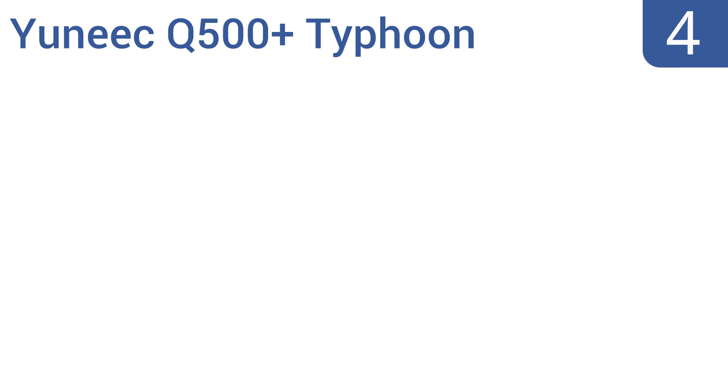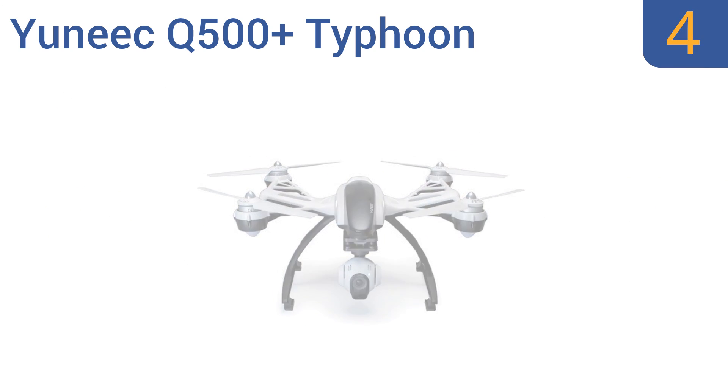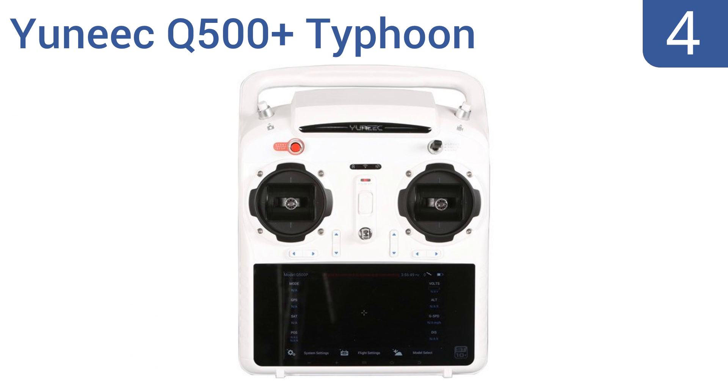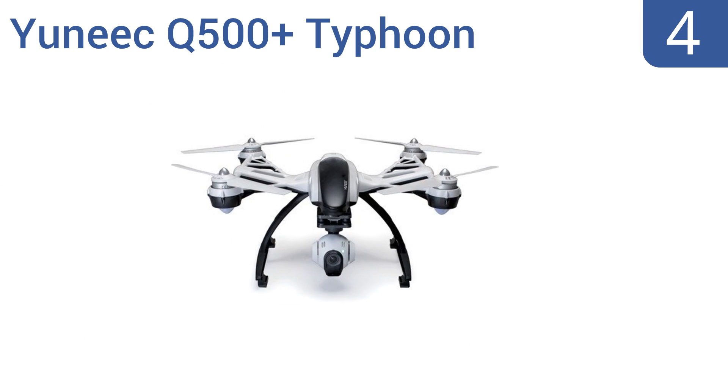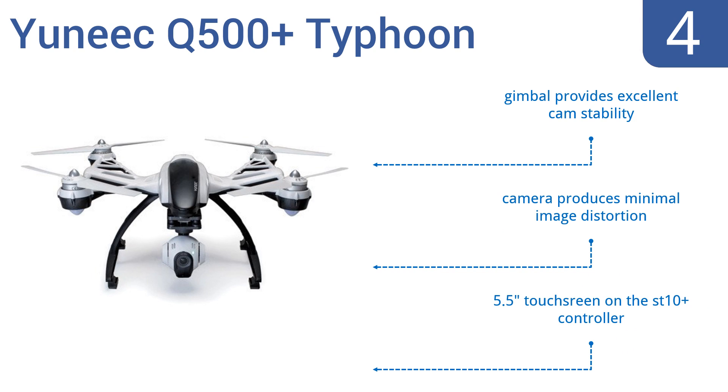At number 4, the unique Q500 Plus Typhoon is probably the best drone at under $1,000. It has a 16-megapixel full HD 1080p 60 frames per second camera and an impressively long 20-25-minute flight time. It's certainly capable of giving the DJI Phantom a run for its money. Its gimbal provides excellent camera stability, and the camera produces minimal image distortion. It comes with a 5.5-inch touchscreen on the ST10 Plus controller.